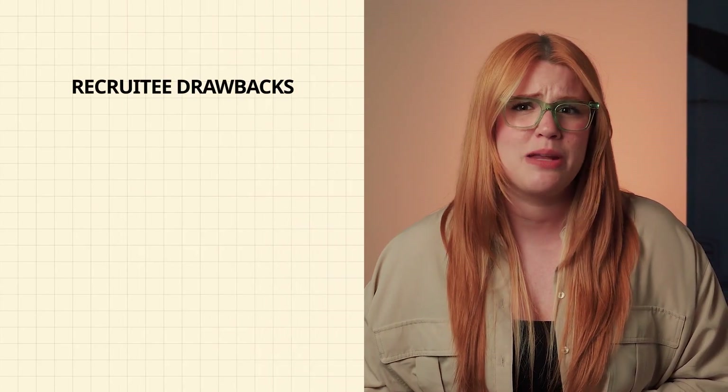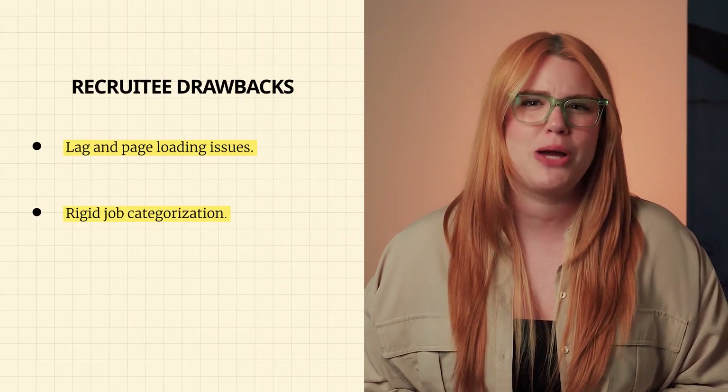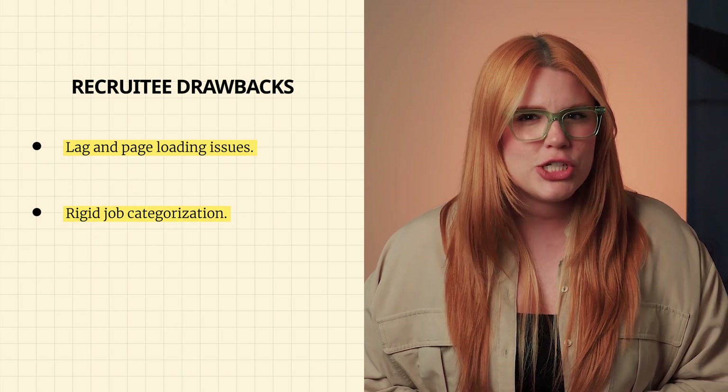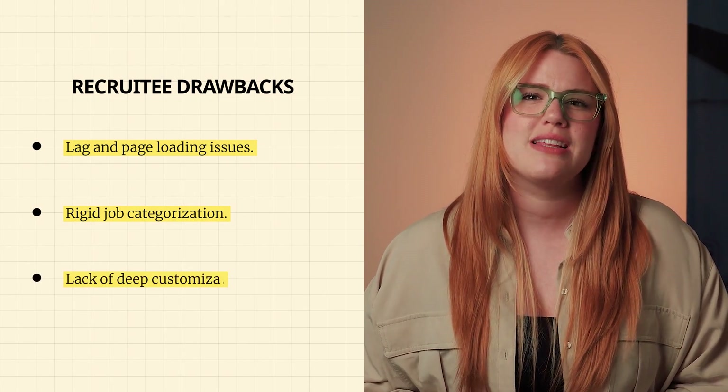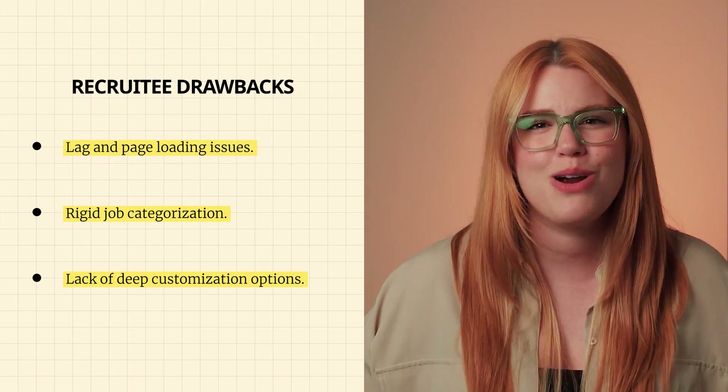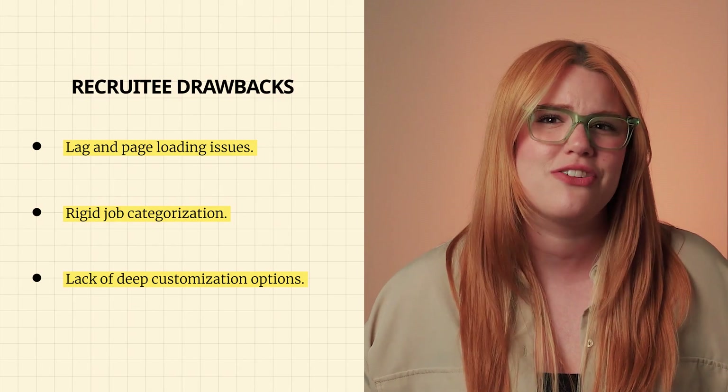On the downside, Recruity can experience lag and page loading issues, and its categorization of job departments can be quite rigid. Although the initial setup is pretty straightforward, the lack of deep customization options could be a sticking point for more tech-savvy teams looking to tailor their tools.